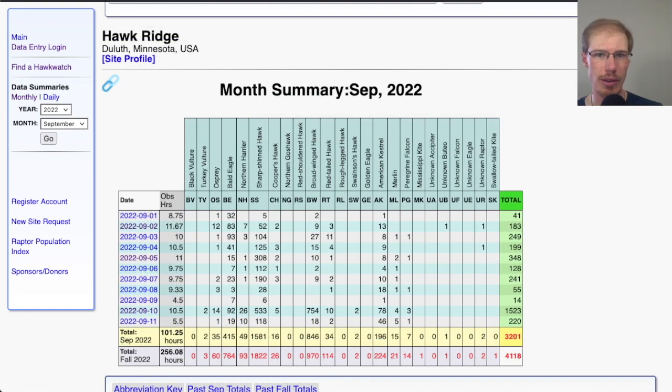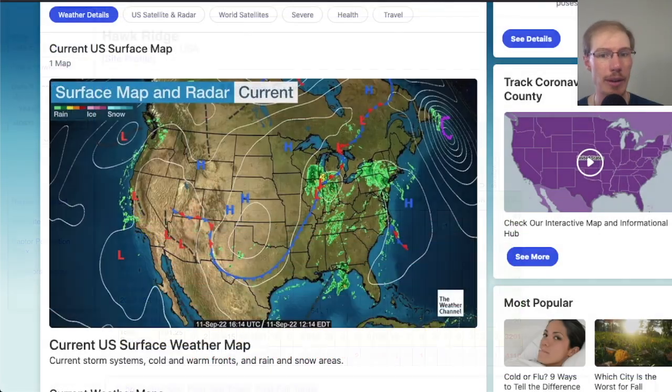Going farther west and north, at Hawkridge in Duluth, Minnesota, on September 10th they had their first big broadwing day with about 750. Now looking at the current weather situation, there's a lot of rain passing through Delaware, through Pennsylvania, up into New York, and headed towards New England, so a lot of sites probably won't be counting today. We have this low pressure system bringing rainy weather for a few days, so there won't be much broadwing migration for the next few days.